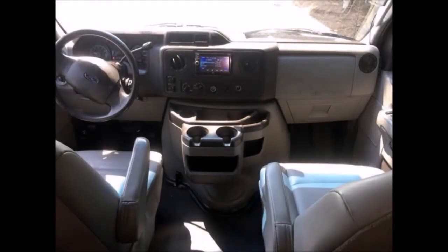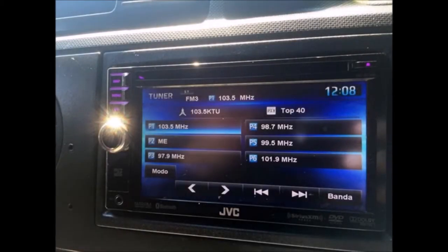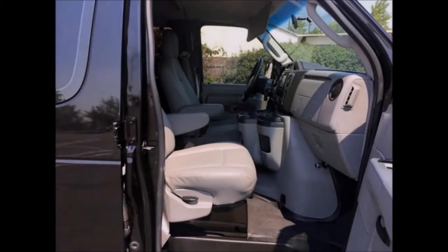Features include front and rear high-capacity air conditioning and heating, an AM/FM CD USB MP3 satellite stereo with speakers throughout, and a co-pilot's seat. As part of the reconditioning process, the van was fully serviced and inspected.